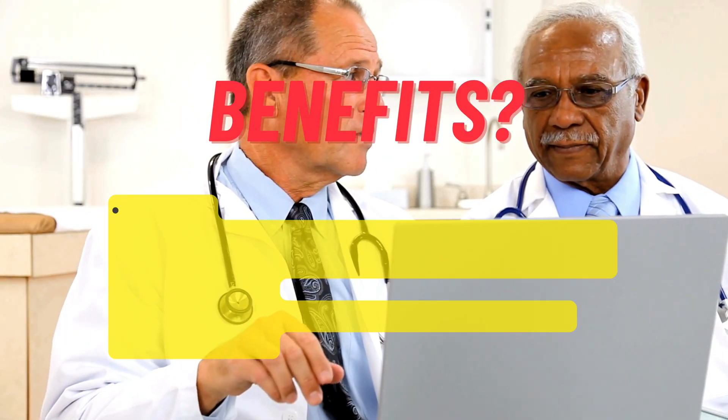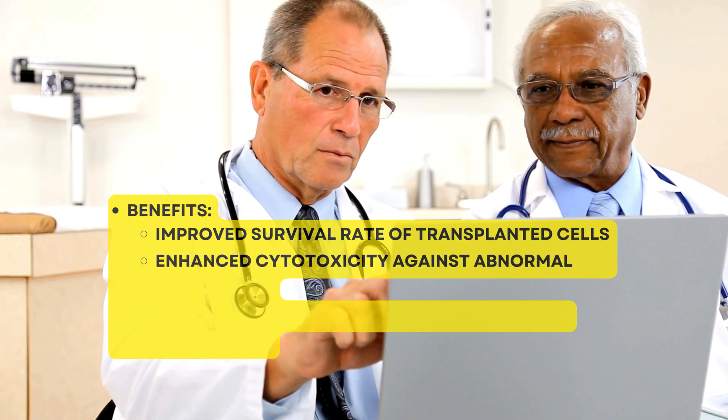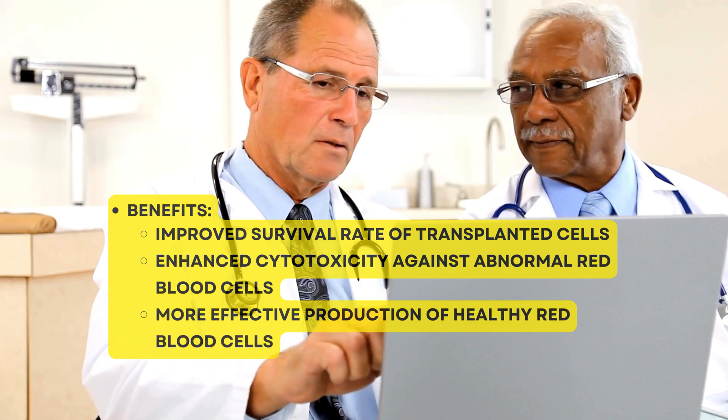Benefits: improved survival rate of transplanted cells, enhanced cytotoxicity against abnormal red blood cells, and more effective production of healthy red blood cells.